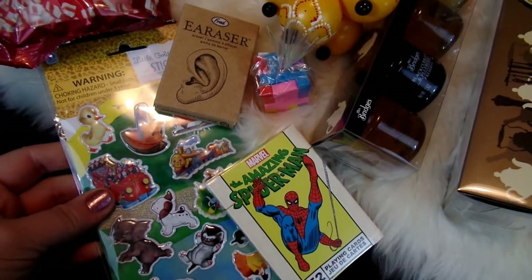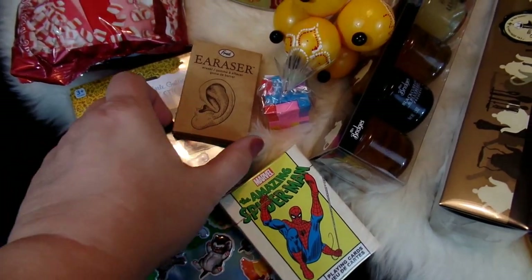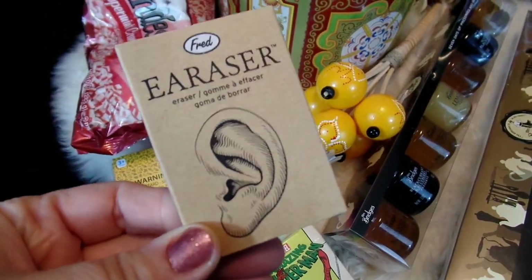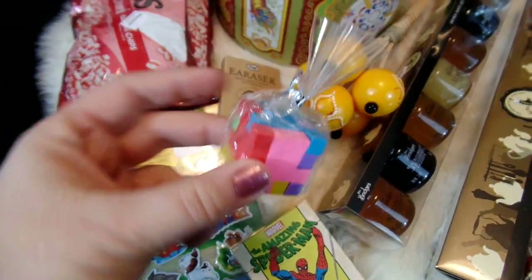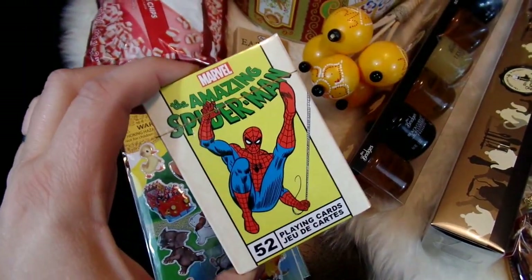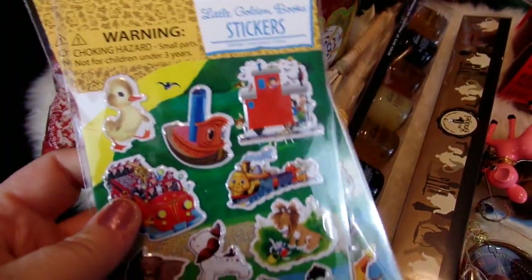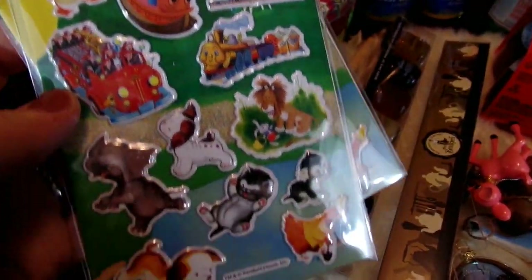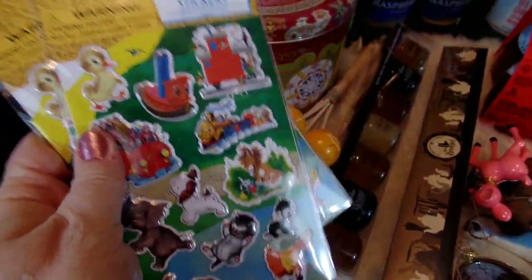I found a few fun little stocking stuffer type items. My daughter has an eraser collection, and this is an ear eraser — I thought that'd be really funny for her collection. There's also this little puzzle block eraser. My son really loves Spider-Man, and these are like a vintage Spider-Man playing card. And then these little stickers — I thought these were cute for my sticker collection. I love vintage Little Golden Books, and these are stickers of all the classic Little Golden Book characters, so I got a couple of sheets for my collection.